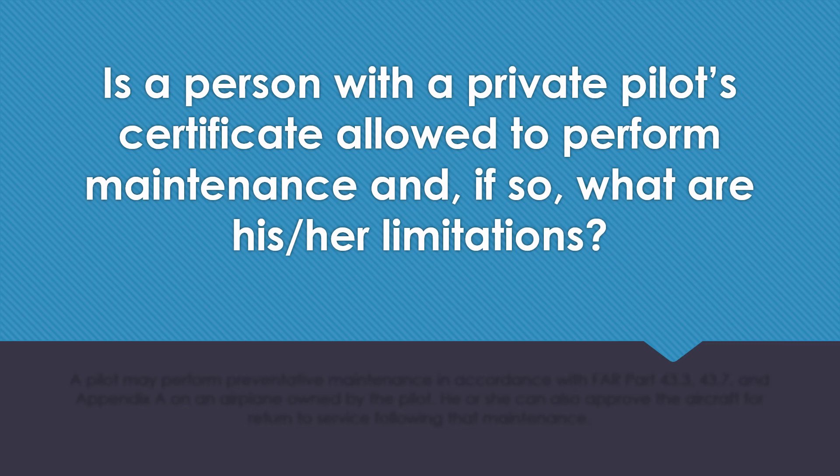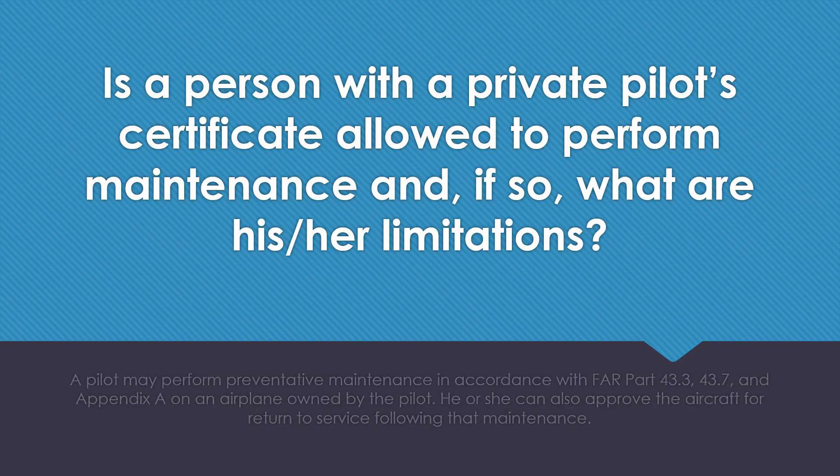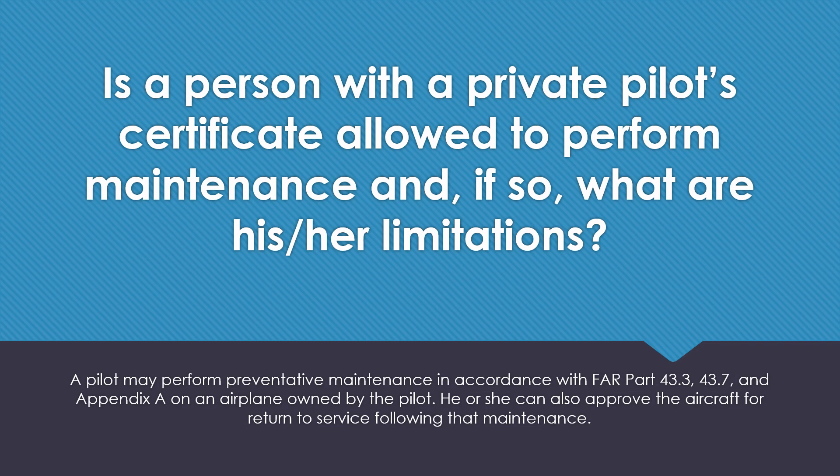Is a person with a private pilot certificate allowed to perform maintenance? And if so, what are his or her limitations? A pilot may perform preventative maintenance in accordance with FAR Part 43.3, 43.7, and Appendix A on an airplane owned by the pilot. He or she can also approve the aircraft for return to service following that maintenance.